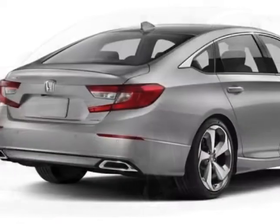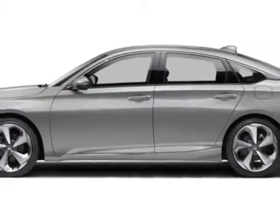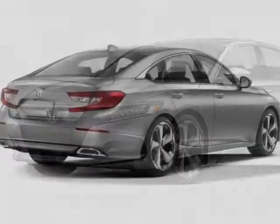This vehicle gets an estimated 29 miles per gallon in the city, and an estimated 35 on the highway. This Accord sedan boasts a 1.5 liter engine, and has a CVT transmission.